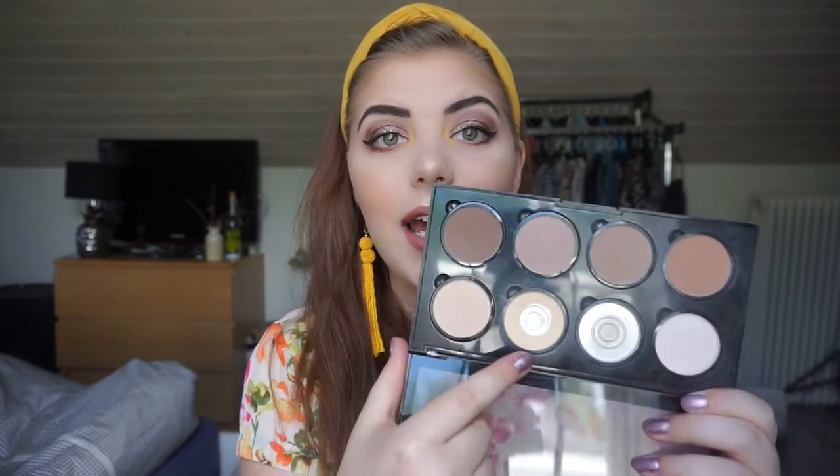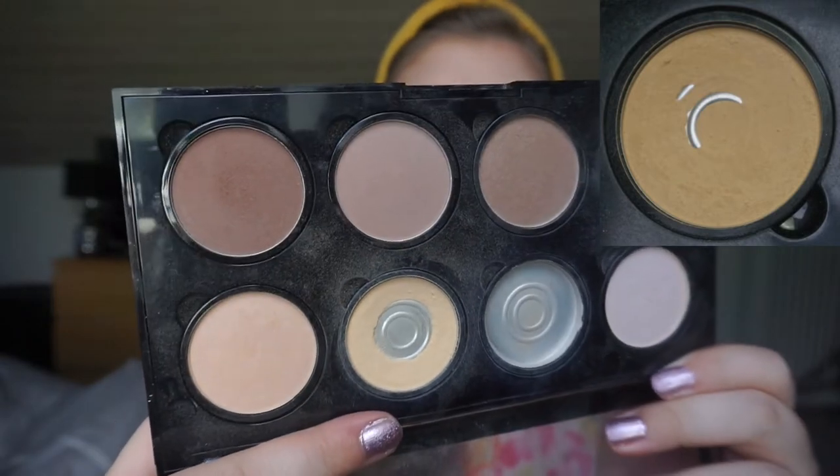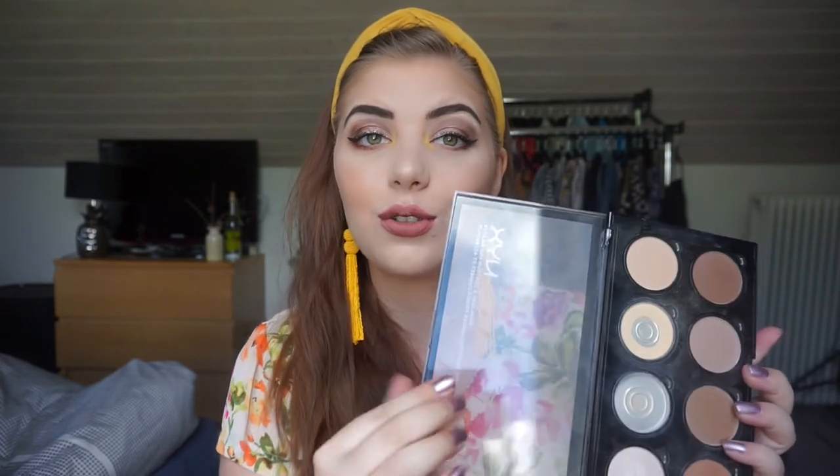In the resurrection category - products previously in a project pan - I have my NYX Highlight and Contour Pro Palette. I had both shades in a previous pie project pan and have since finished the light highlight shade. I've now added the banana yellow under-eye setting powder, mixing it with my face powder. It's gotten a lot of use and I've used it up for this update.